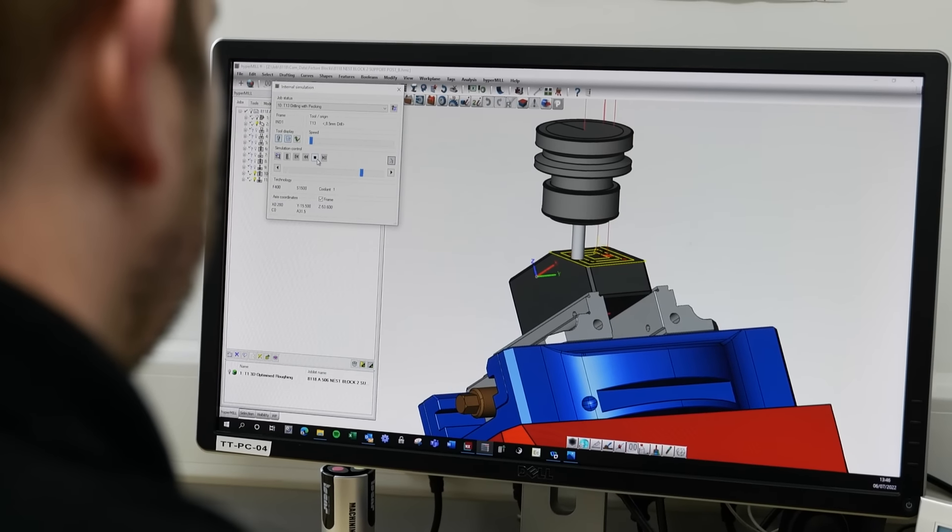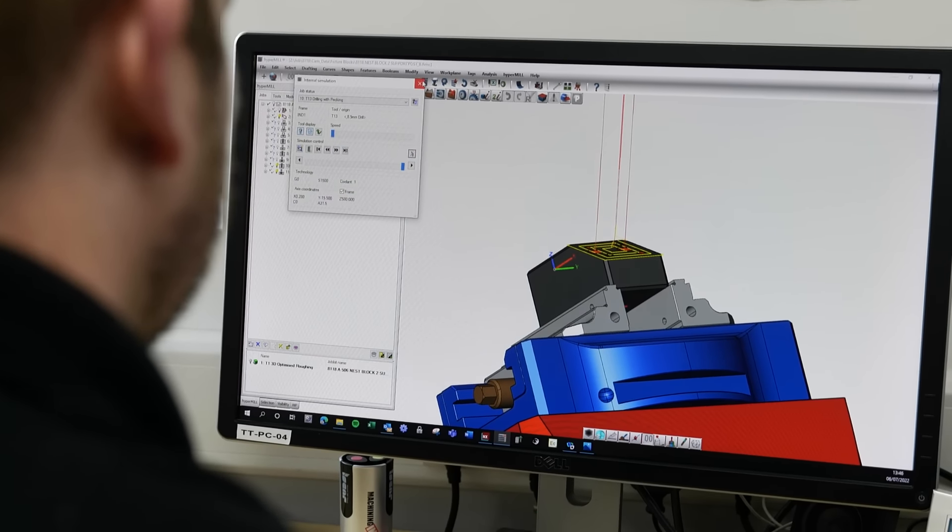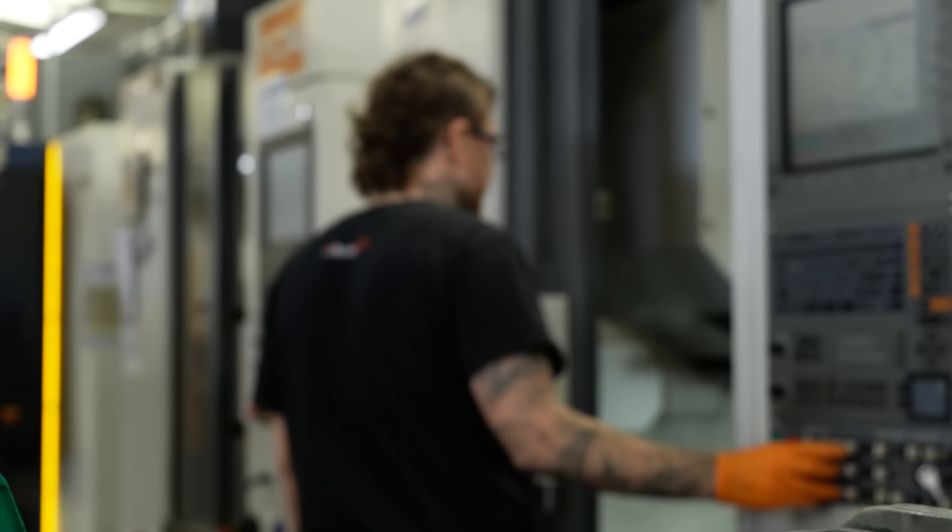By the second week of training we were a lot more comfortable with it, and by the end of that training we were completely switched over to Hypermill — and that's all we've been using since.